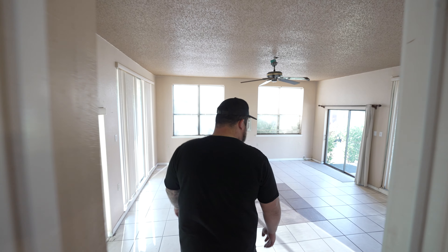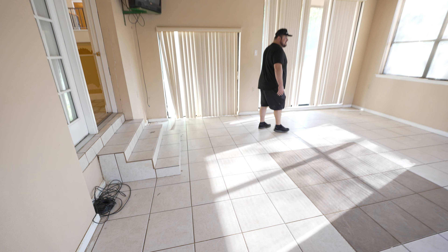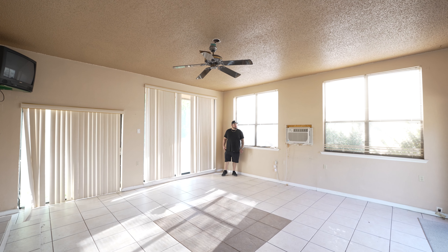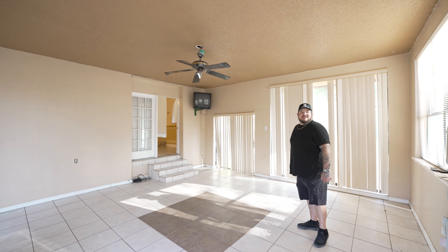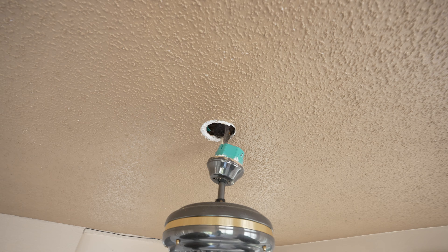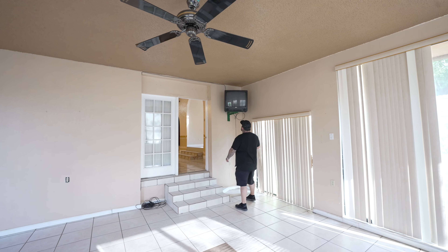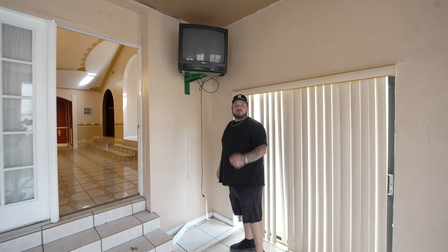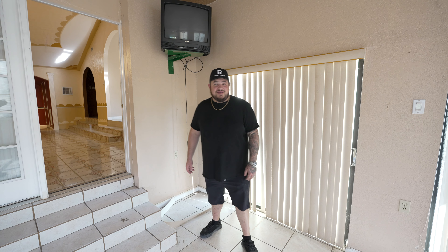This is definitely a home built addition. Look at these stairs — this whole thing is slanting. It doesn't match any part of the house. They definitely just threw this on at the end. Look at that ceiling fan just falling out. Dude, look at this — the jailhouse TV up in the corner. I'll tell you what, there was probably some freaking parties here. If these walls could talk, am I right?